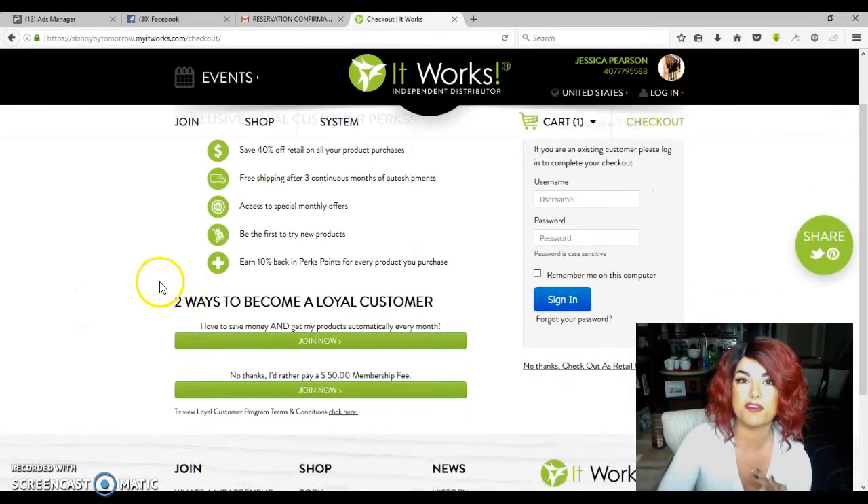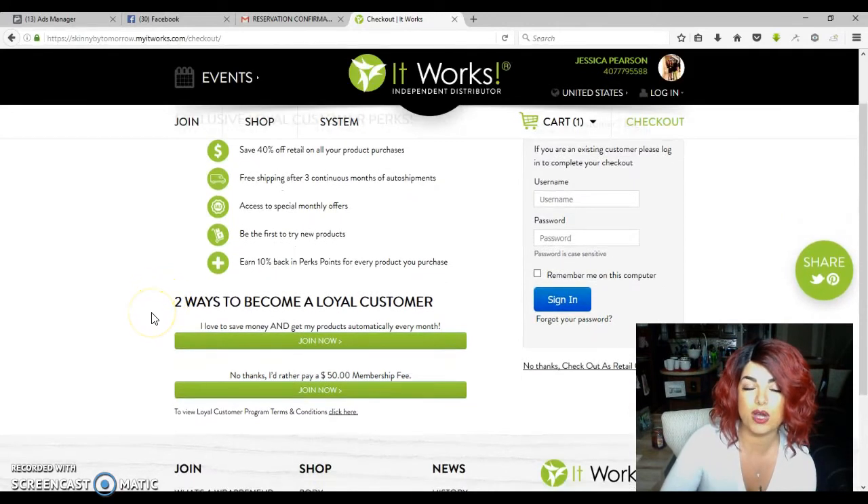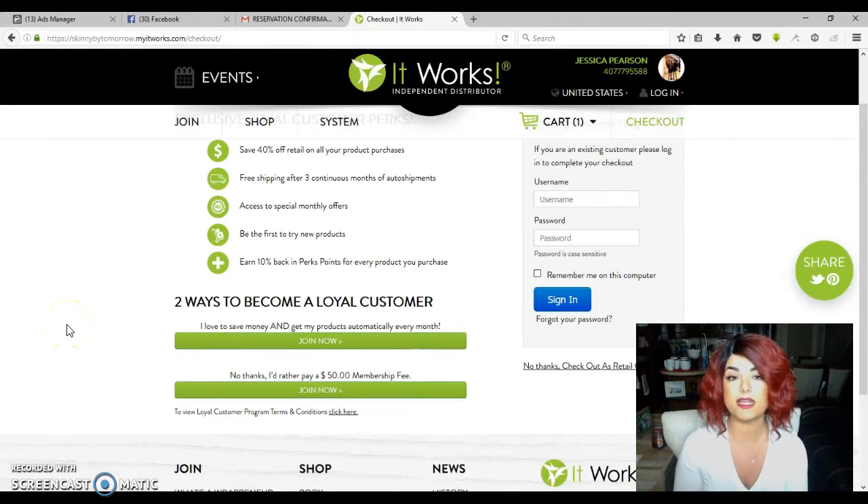Now here is where everybody gets so confused. There are two ways of being a loyal customer. The first way is to pay the $50 fee. You pay the $50 fee and then you can basically get discounts on any of the products for life. Anytime you want to buy something — it could be three months from now, six months from now, even three years from now — you log into your account, place your order, and always get up to 40% off. That's the first way.